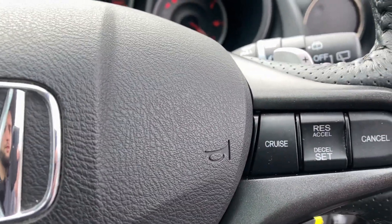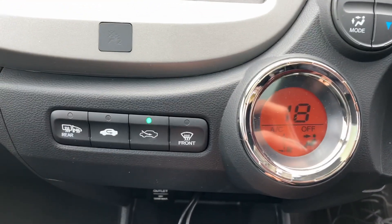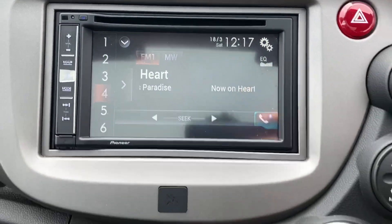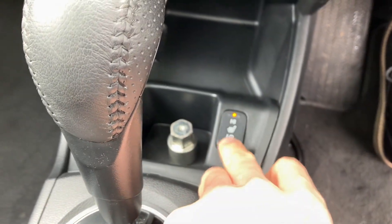Steering wheel controls for the volume, and you've also got cruise control and climate control. There's a touchscreen for the radio, heated seat buttons, the automatic gearbox, and you've also got the centre armrest.